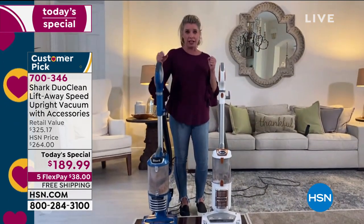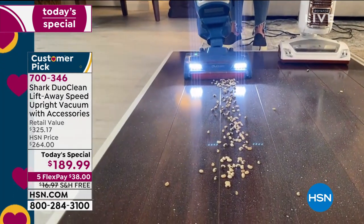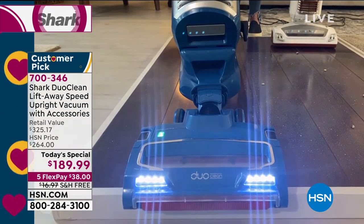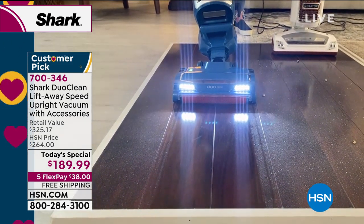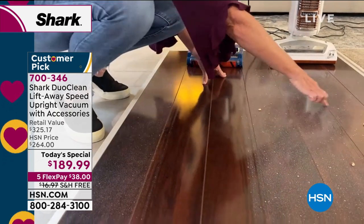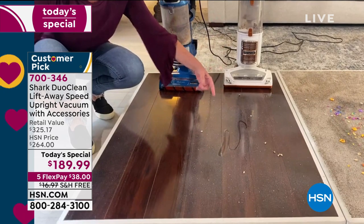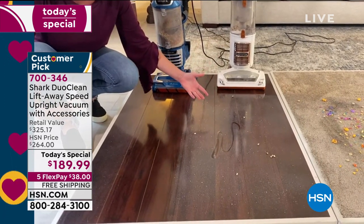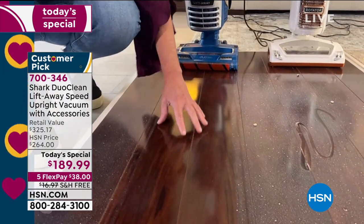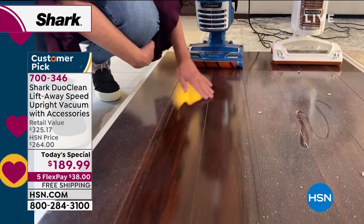Now compare it to the one we're vacuuming with today — our today's special. Watch: it just eats up these large particles. And when I bring it back, this is where the money is. Look at how beautiful — it actually looks polished. It looks like this floor has been polished. Over here with the other vacuum you still have stuck-on mess, meaning you'd have to go get a dry duster and re-dust the floors after sweeping up and vacuuming. Why do three things when you can just do one?